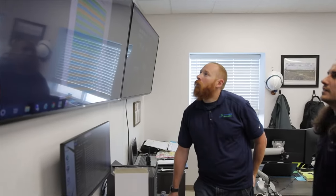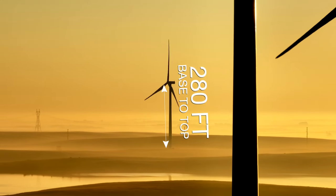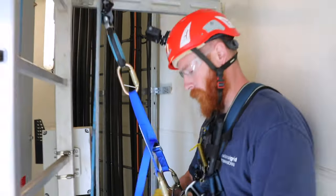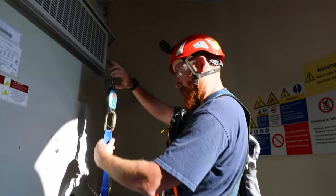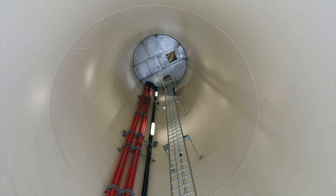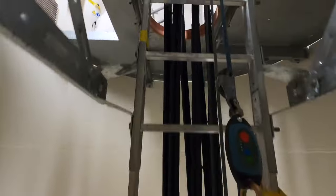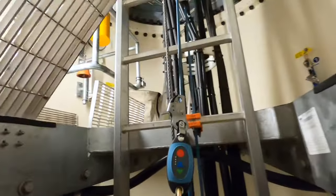I started out as an apprentice electrician. Everything else has been on the job training. It's probably 280 feet-ish from the base to the top. We have a climb assist, which helps take some of the weight off your body as you go up, which helps a lot and saves your knees. It's a straight shot up on a ladder, which doesn't sound difficult until you're about 150 feet up and you've got another 150 feet to go — then you get pretty winded pretty quick. It can be pretty exhausting.